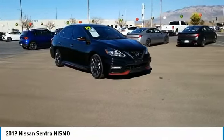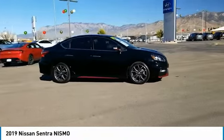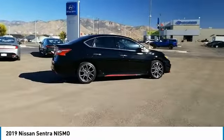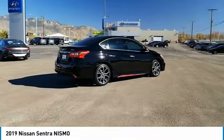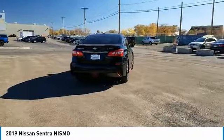Come test drive the 2019 Sentra. With its spacious and versatile interior and stellar fuel efficiency, the Nissan Sentra is the obvious choice for anyone who wants to enjoy a stylish and comfortable ride. This vehicle has less than 30,000 miles.